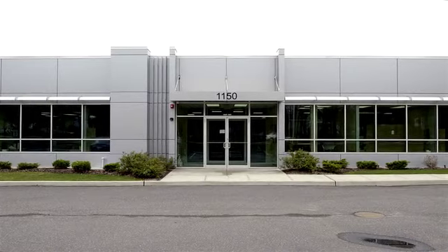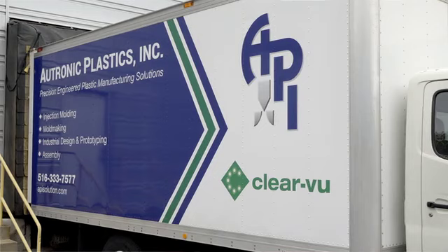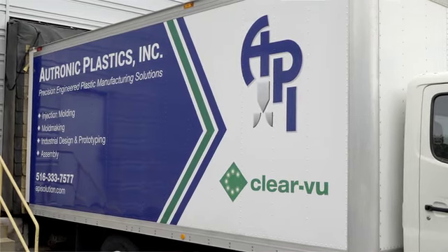Autronic Plastics is a custom manufacturer of injection molded plastic products as well as assemblies. We specialize in life safety equipment, aerospace, military, and industrial goods, as well as some automotive and lighting products.